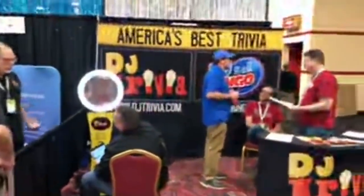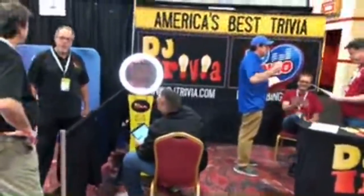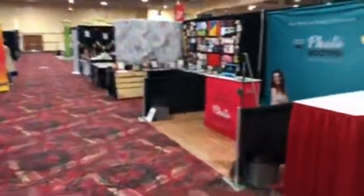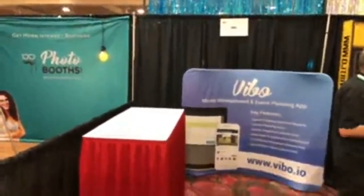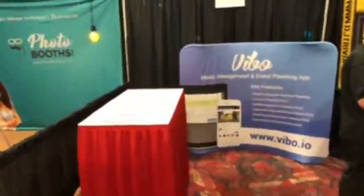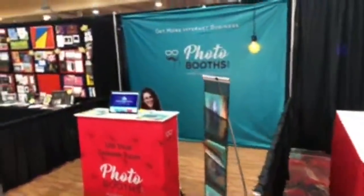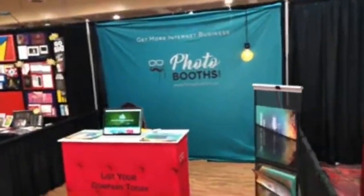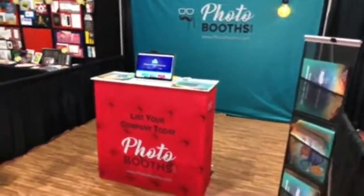The crew from DJ Trivia is here — Dave and the crew getting set up. Great way to make some money during the week, and you can still do trivia even if you're over 40. Viable is one of the music management systems here. Photoboots.com appears to be a listing service — list your company today.